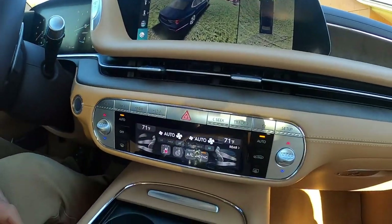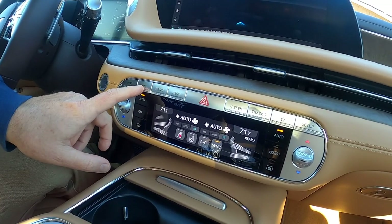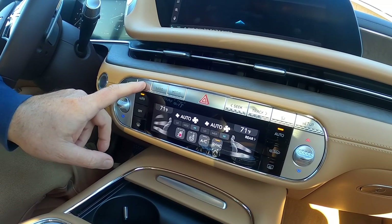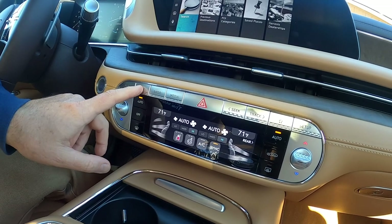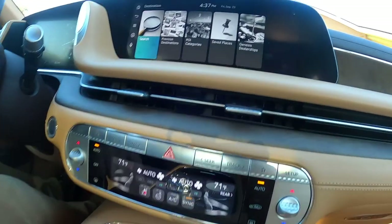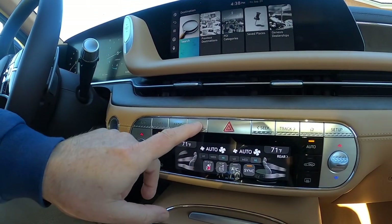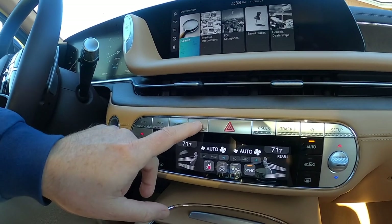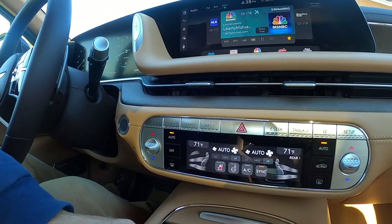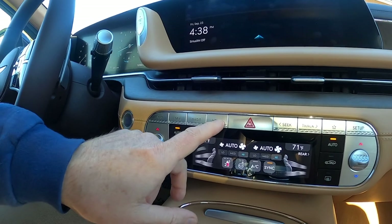Slightly above that we have the map. There's our map — not sure why it's so dark at the moment. Then navigation, which gives you your navigation with search, previous destinations, POI, safe places, and dealerships — that's nice to let you find your dealership. Then we have radio, and then media.